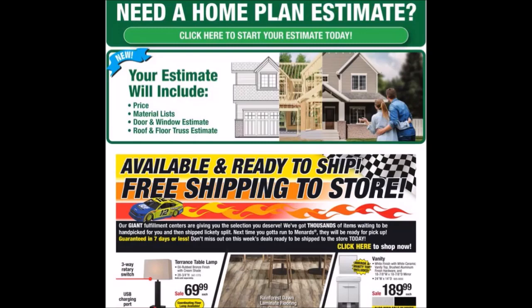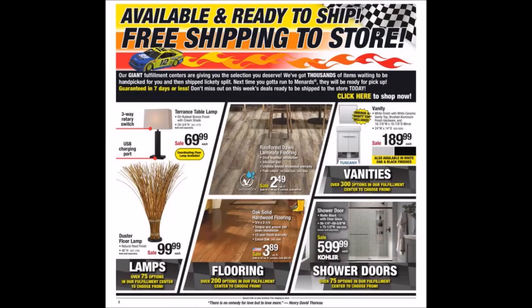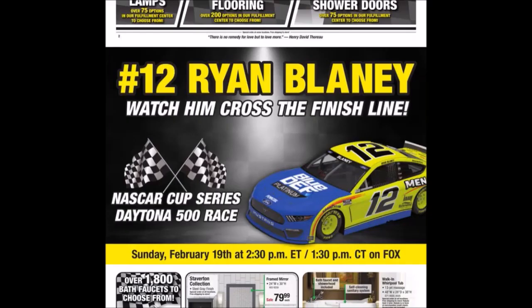There's an advertisement for home plan estimates — available and ready to ship with free shipping to store, part of their giant fulfillment center. I'd definitely go check out struggleville.net; he gets lots of deals and promotion codes and might find items for a better deal. We have the number 12 Orion Blaney — watched him cross the finish line for the NASCAR Cup Series Daytona 500 race.